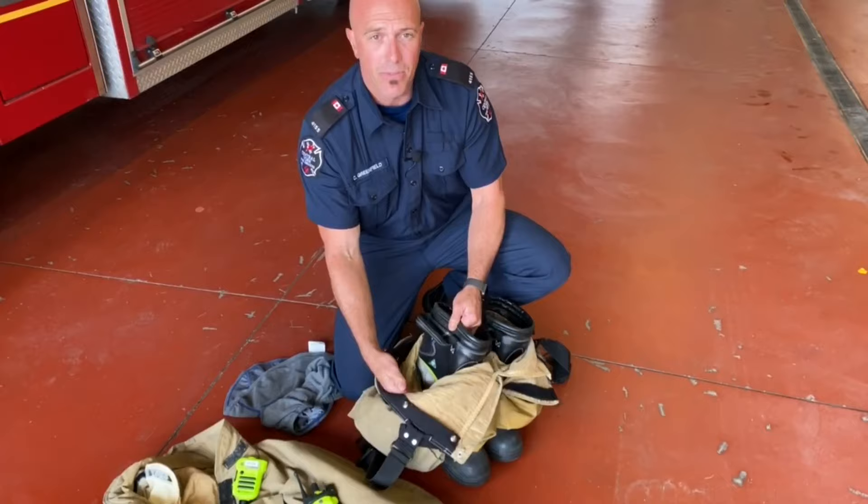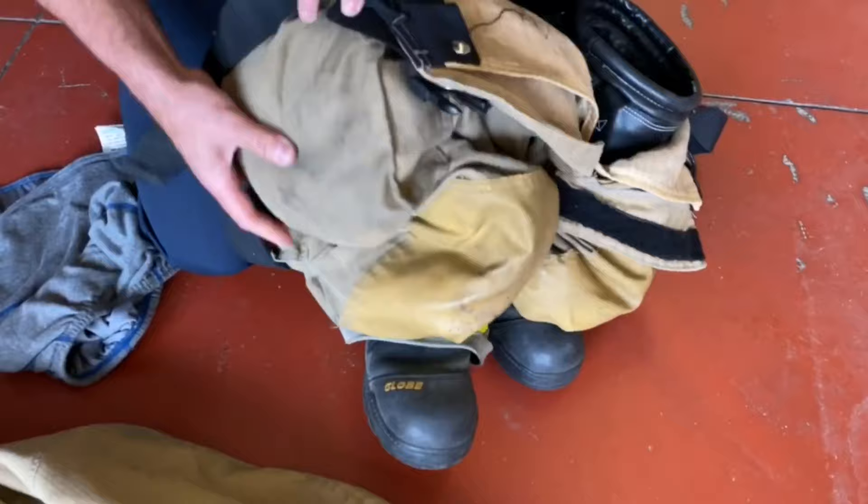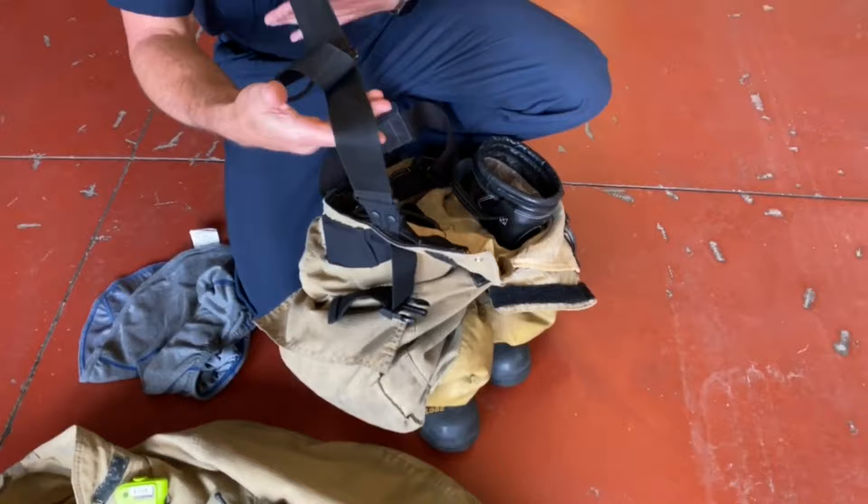As you can see, there's a nice large opening so it's easy for us to access. Our pants have a reinforced knee, large pockets to store extra equipment, and large suspenders to help hold the pants up because they do get heavy when they're wet.